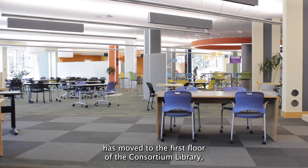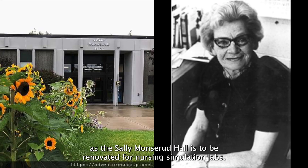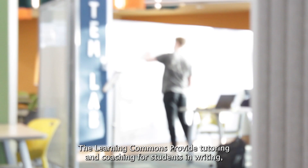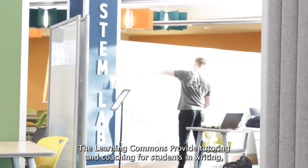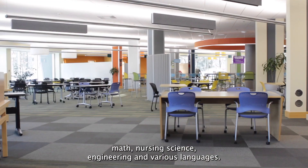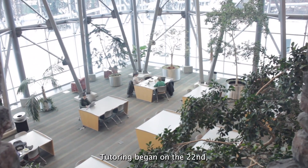The UAA Learning Commons has moved to the first floor of the consortium library, as Sally Monsort Hall is to be renovated for nursing simulation labs. Learning Commons provide tutoring and coaching for students in writing, math, nursing, science, engineering, and various languages. Tutoring began on the 22nd.